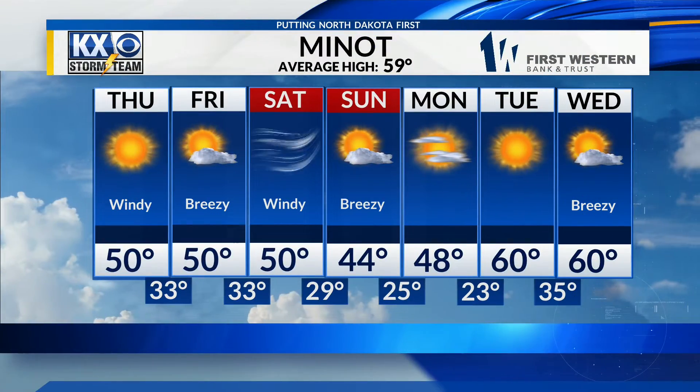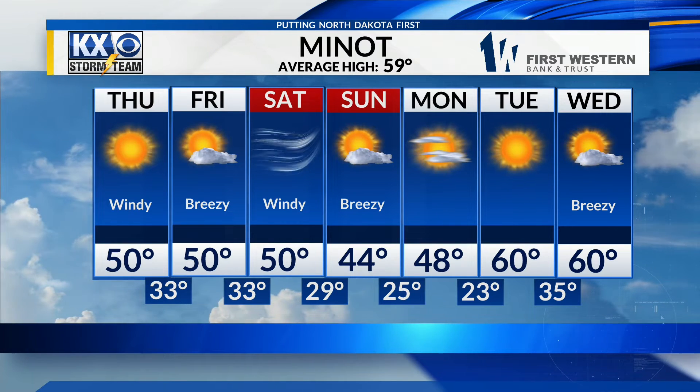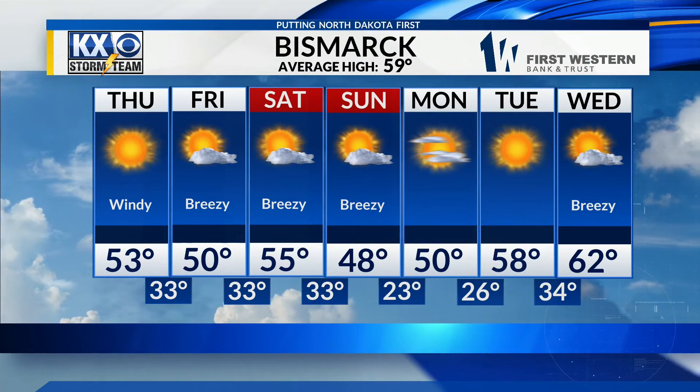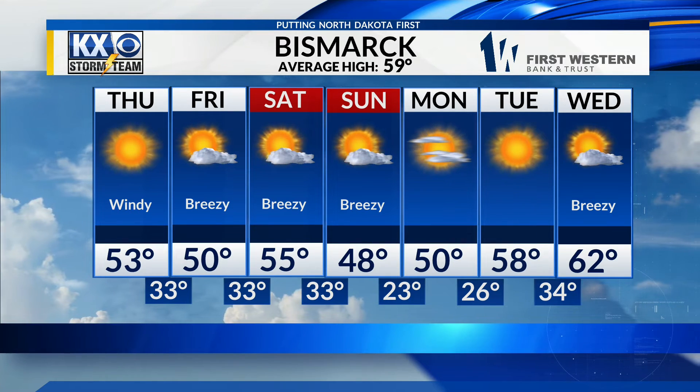For your Minot 7-day forecast: 50 the next three days, we'll drop down to 44 on Sunday, but we'll recover back into the lower 60s with lots of sunshine midweek — and not as windy as well. And for the Bismarck 7-day forecast: lower 50s the rest of the week, drop down to 48 on Sunday, before we jump back up into those upper 50s and lower 60s next week.